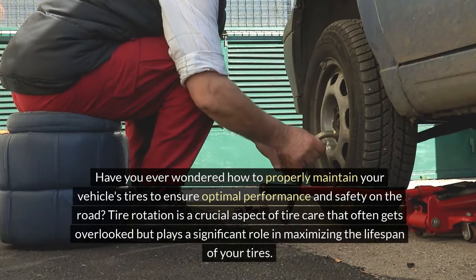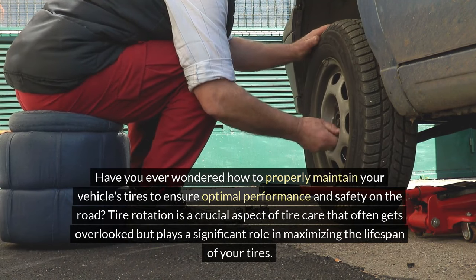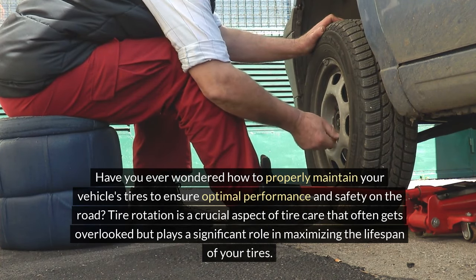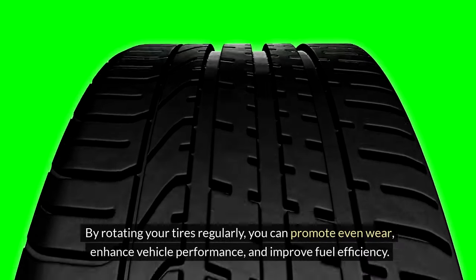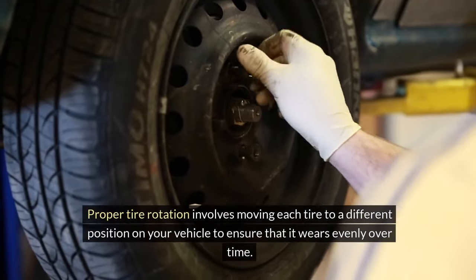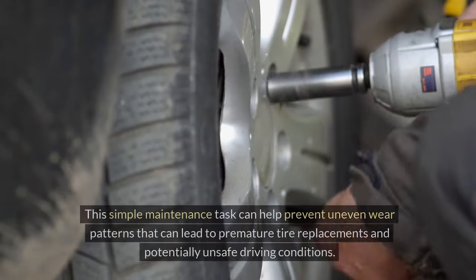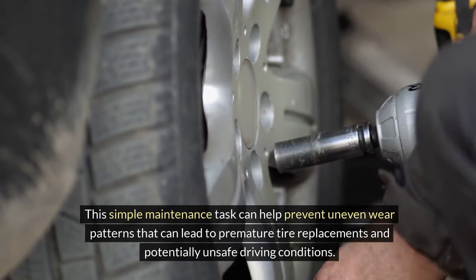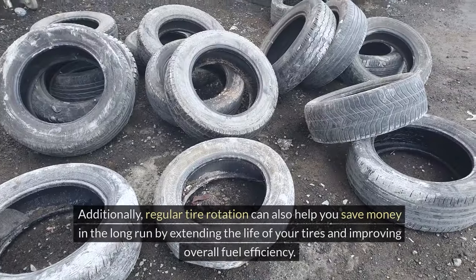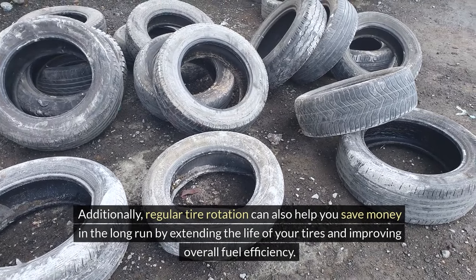Have you ever wondered how to properly maintain your vehicle's tires to ensure optimal performance and safety on the road? Tire rotation is a crucial aspect of tire care that often gets overlooked but plays a significant role in maximizing the lifespan of your tires. By rotating your tires regularly, you can promote even wear, enhance vehicle performance and improve fuel efficiency. Proper tire rotation involves moving each tire to a different position on your vehicle to ensure that it wears evenly over time, helping prevent uneven wear patterns that can lead to premature tire replacements and potentially unsafe driving conditions. Regular tire rotation can also help you save money in the long run by extending the life of your tires and improving overall fuel efficiency.